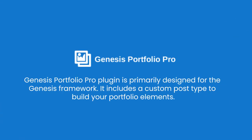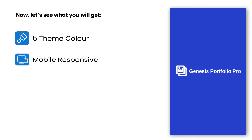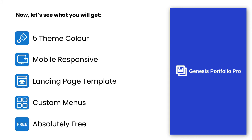Genesys Portfolio Pro plugin is primarily designed for the Genesys framework and includes a custom post type to build your portfolio elements. It gives you an option to choose theme colors from 5 different options. The portfolio website can also be easily accessible through mobile phones. It enables you to choose templates for your landing pages and customize your menu options as per user convenience. You can enjoy all these unique features absolutely free, as this plugin does not come with any premium plans, but it offers all the features one must look for in the best WordPress Portfolio plugins.